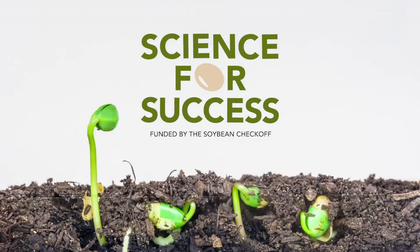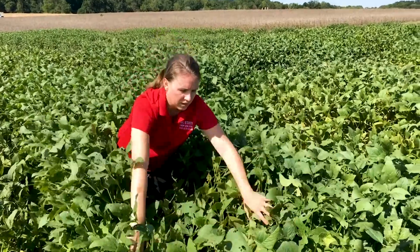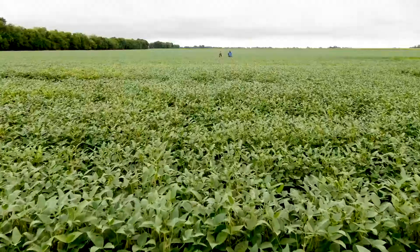This is Science for Success, the best soybean management practices by Extension researchers from across the United States.